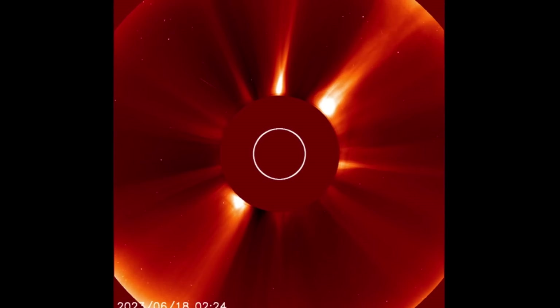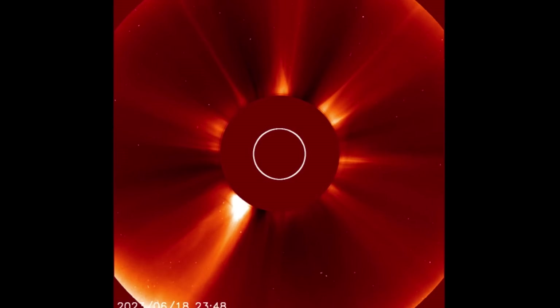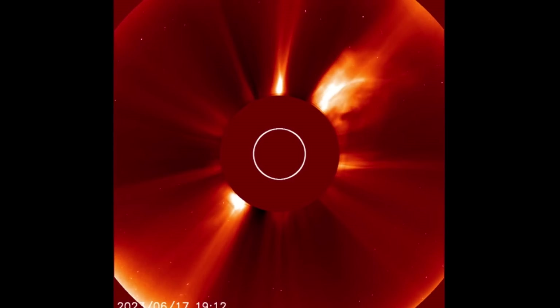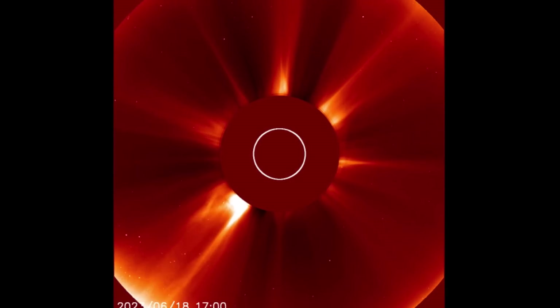Looking at LASCO 2, showing the last 48 hours of events — CMEs and blasts from our sun. And as I said, no major CMEs thwarted our way. There is a large plasma blast visible on the top right-hand side.